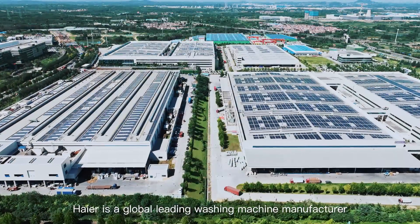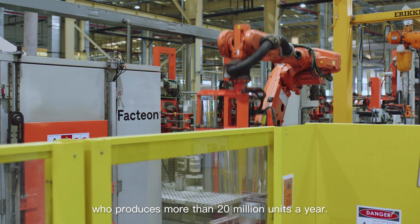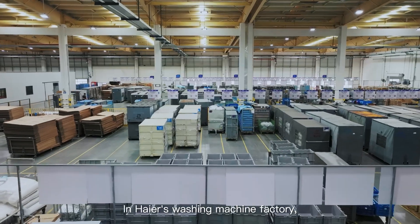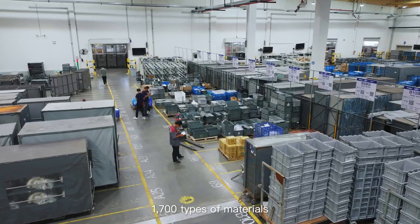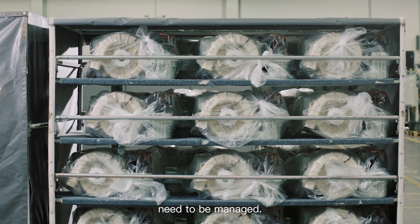Haier is a global leading washing machine manufacturer who produces more than 200 million units a year. In Haier's washing machine factory, 1,700 types of materials and more than 2,000 material containers need to be managed.